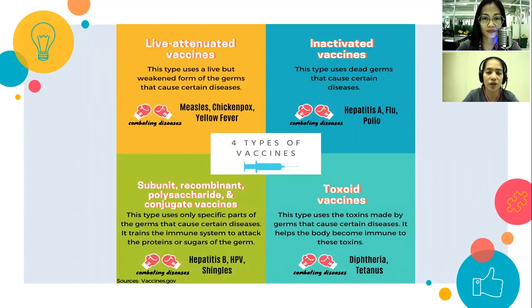Second is the inactivated vaccine — these use dead germs for certain diseases. Examples include hepatitis A, flu, and polio. Kung matatandaan natin, there are two types of polio vaccine: one given orally and one injected.